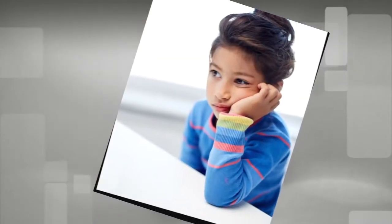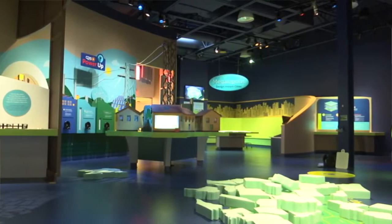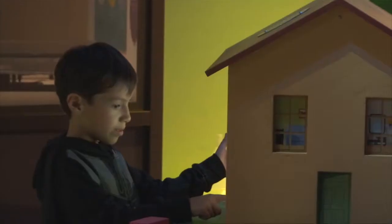Looking for things to do with the kids this holiday break? Why not take them to the Doseum and check out our Power-Up exhibit? We've teamed up with OCI Solar Power to create an interactive learning exhibit on solar power and energy conservation.